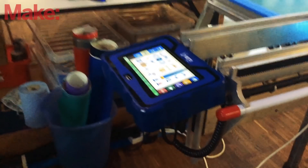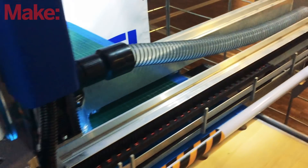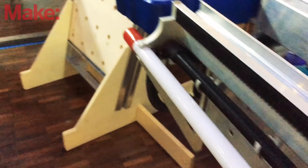We want to make this accessible to as many people as possible, so it being safe is absolutely key. If it passes CE requirements, it means that schools can start using this technology as well. We've got stop bars, emergency stops, and hard limits, which basically means that anybody can use it in any environment. That's our goal — to get this technology out to as many people as possible.